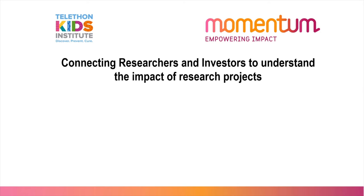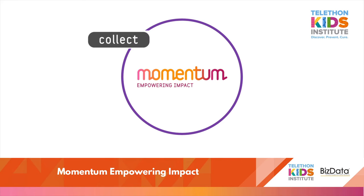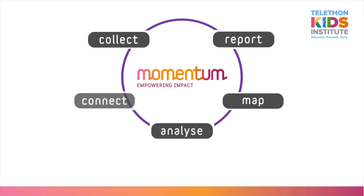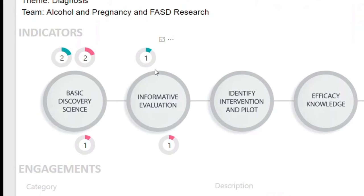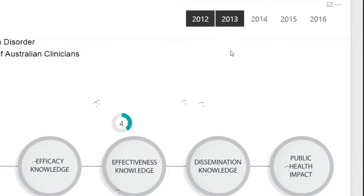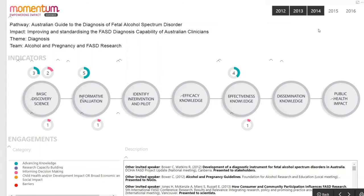Momentum is a world-first software solution facilitating ongoing dialogue between stakeholders in research projects. Projects are represented as impact pathways showing steps to be achieved and real-world impact of research. Custom interfaces collect data, visually show progress towards impact, facilitate mapping of outcomes to pathways for appraisal in terms of investment, and identify barriers to progress.